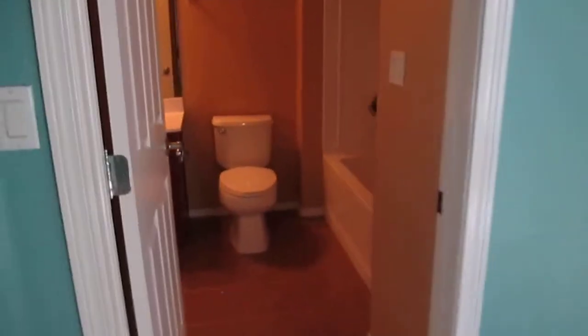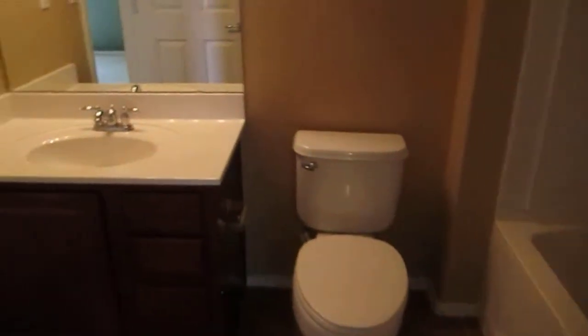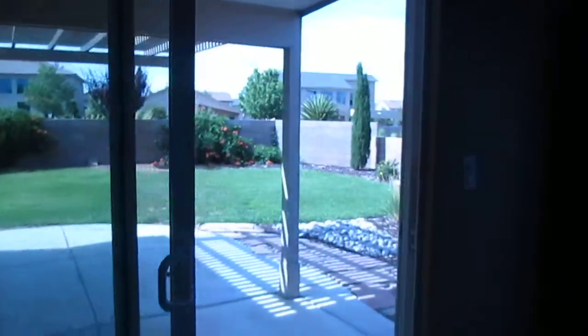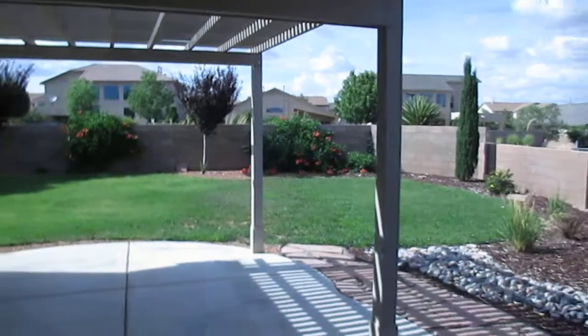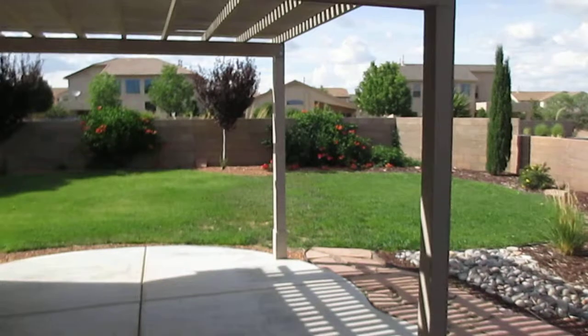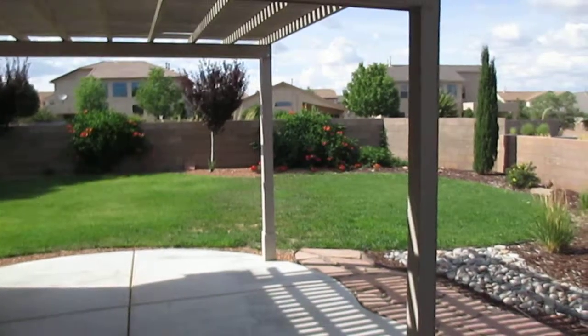Bedroom number three also has a door that leads into the second bathroom, where you've got a combo tub shower and a single vanity. I'd like to thank you for taking the time to walk through 8031 Tuscarora with me. If you'd like to view this home or any of our other available homes, please visit our website at www.TysonProperties.com or give us a call at 505-323-2104.